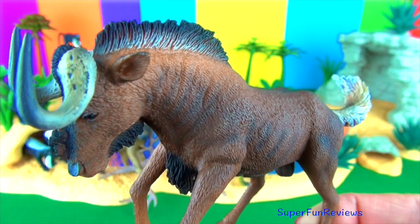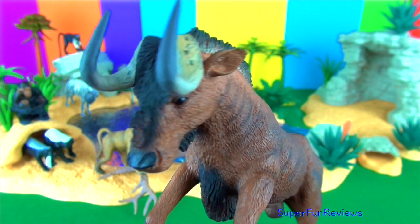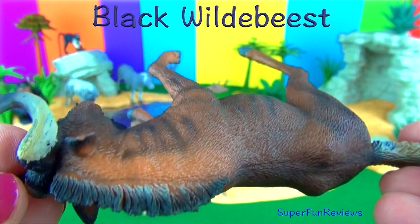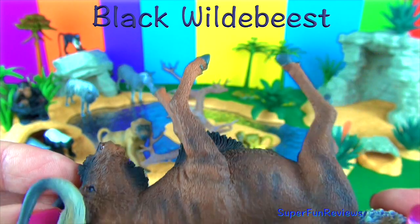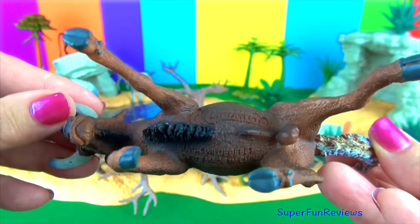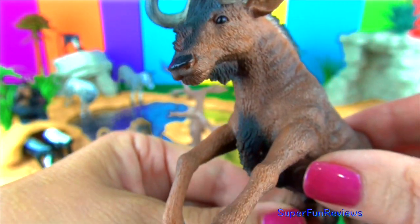This is the black wildebeest. It is a dark rounded black coloured antelope with an erect mane. This species is also called the white-tailed gnu. Both male and female have heavy forward curving horns. The head of the black wildebeest is large and boxy and the face, throat and chest are covered in bristly tufts of long black hair. The front end of the body is powerfully built with very high shoulders. Calves are born with shaky fawn coloured fur.